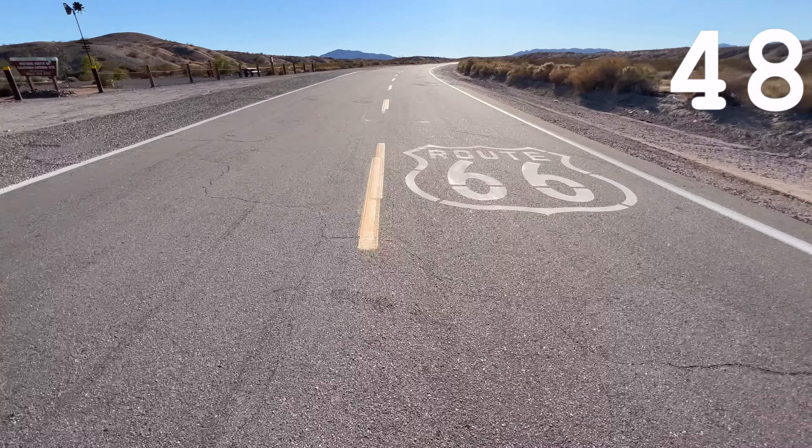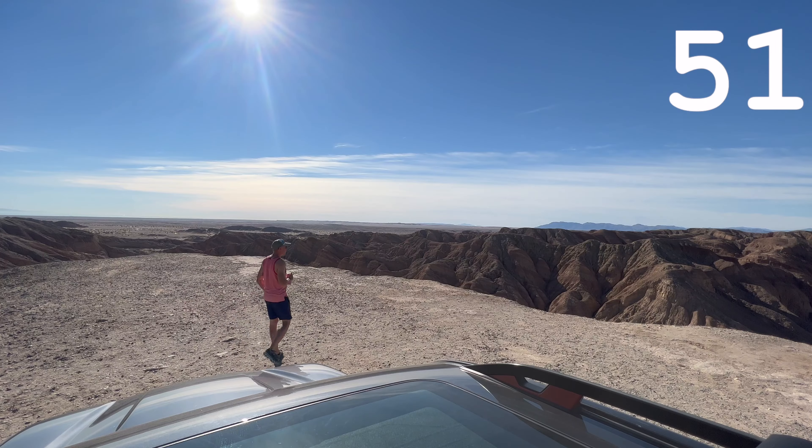Take a shower for the first time in 5 days. Drive to new camping spot. See a historic marker along the way. Arrive at new spot and check it out.